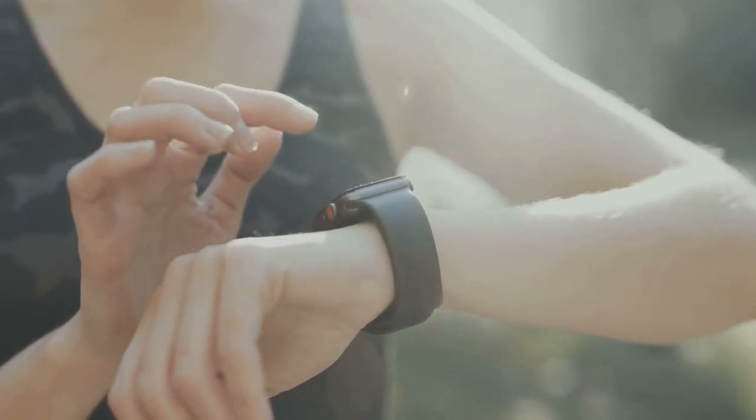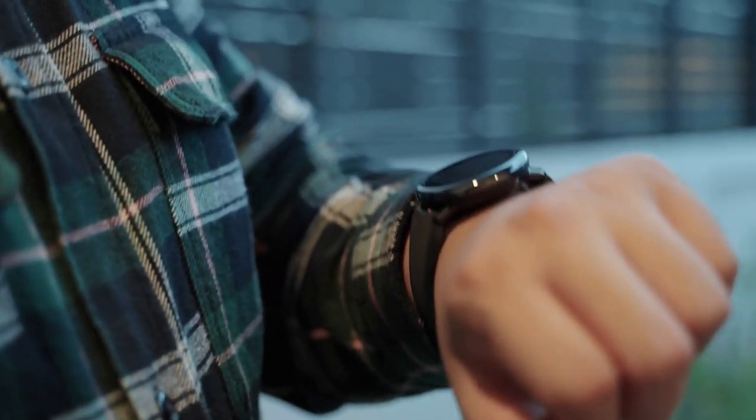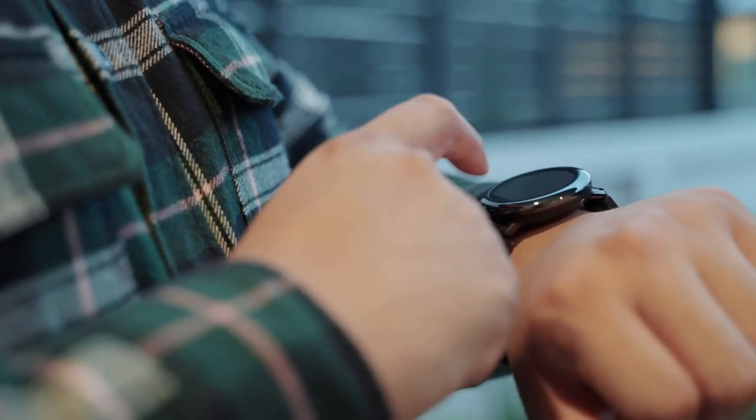Next up is the battery life. You can wear your Apple Watch all day, every day, without worrying about running out of juice. With improved battery longevity, it's designed to keep up with your busy lifestyle, from morning workouts to late-night emails.